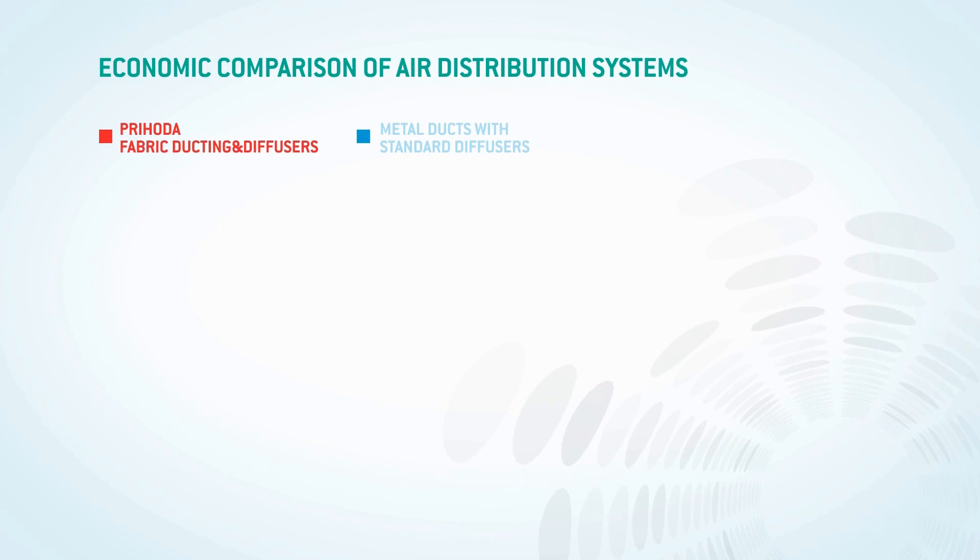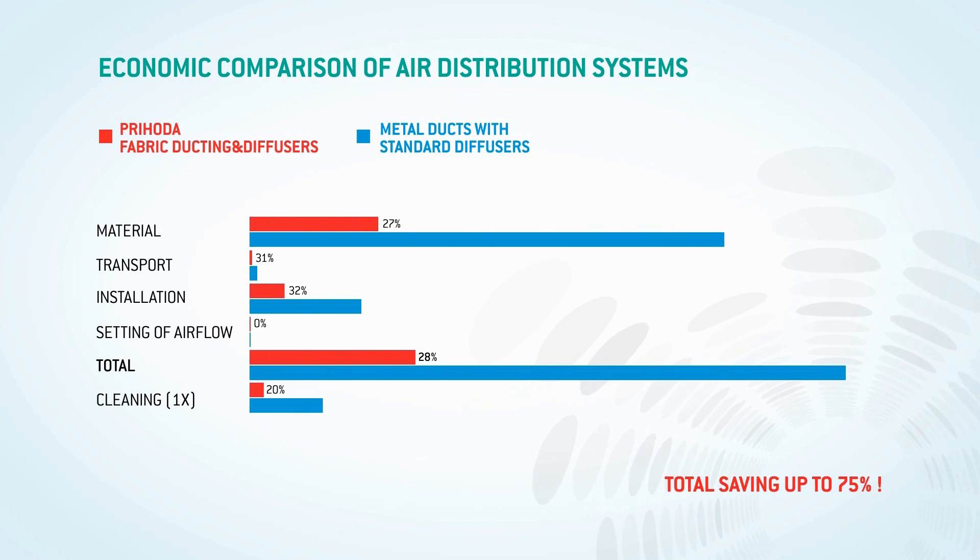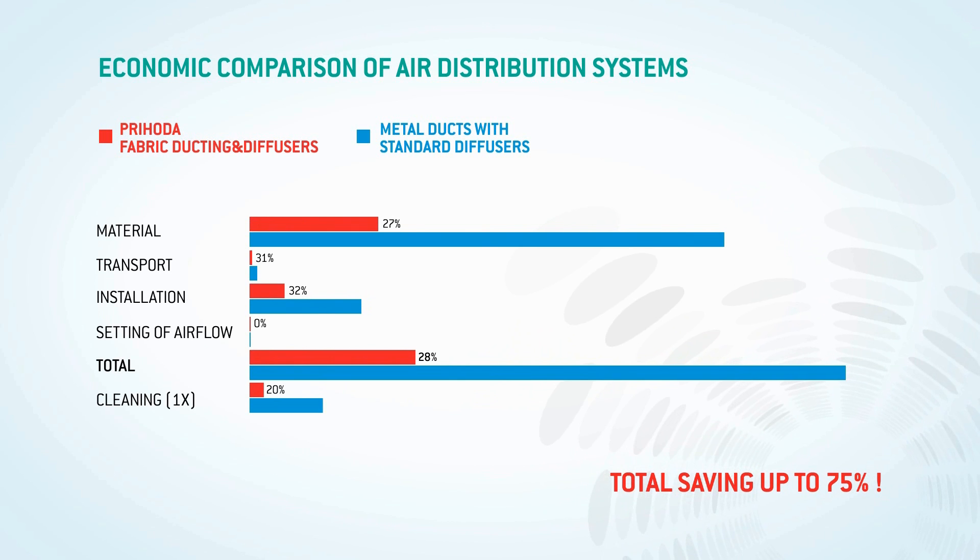Price is a substantial argument for the use of our products. It is possible to reduce costs by up to 70% when compared to traditional sheet metal systems.